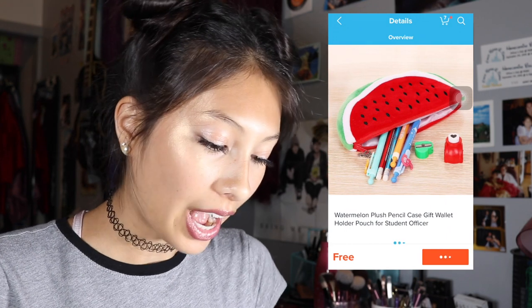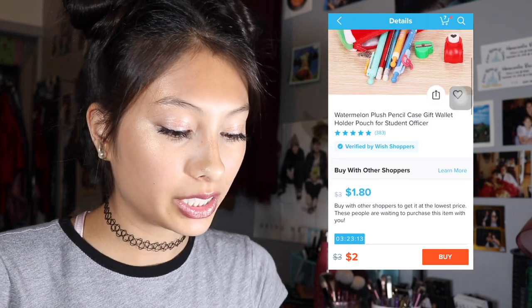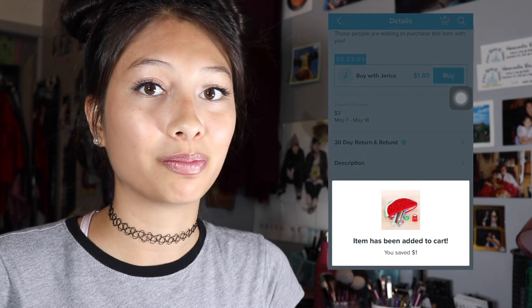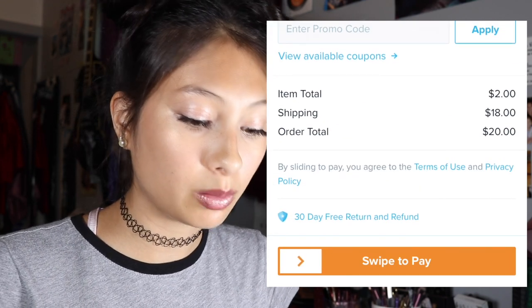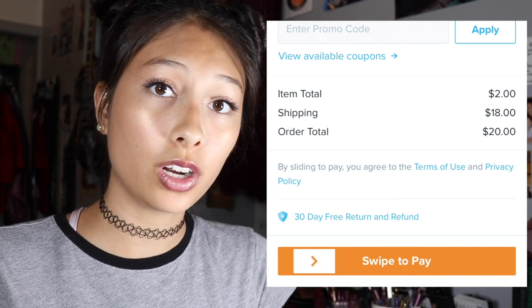The only thing left is to search for something watermelon themed. Right off the bat I did manage to find a cute couple of items, but the one that really caught my eye was this cute little watermelon pencil case — listed as watermelon plush pencil case gift wallet holder pouch for student. Now that I clicked on it, it's being advertised for two dollars, but since it was advertised as free to begin with I'm gonna go ahead and buy it. Apparently I saved one dollar — awesome. The shipping is gonna come out to 18 dollars in total, and with the two dollars for the watermelon pencil case the order total comes out to 20 dollars. My order is confirmed and now we just have to wait until they ship.